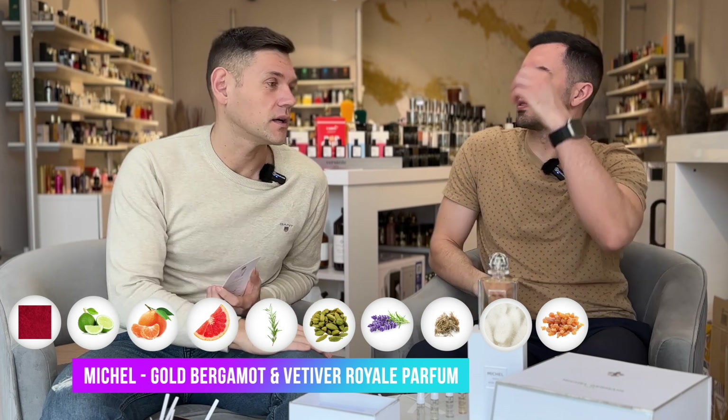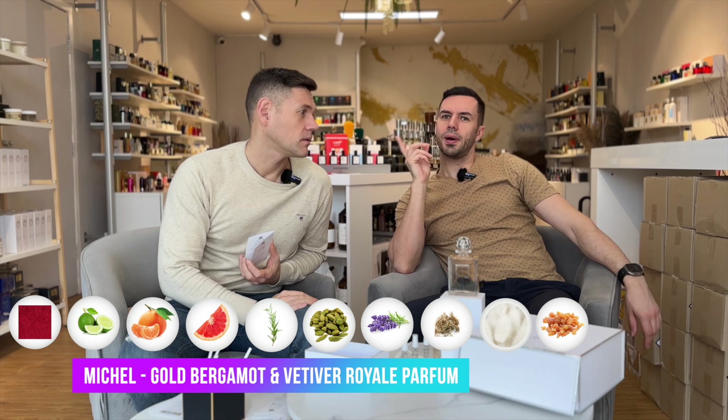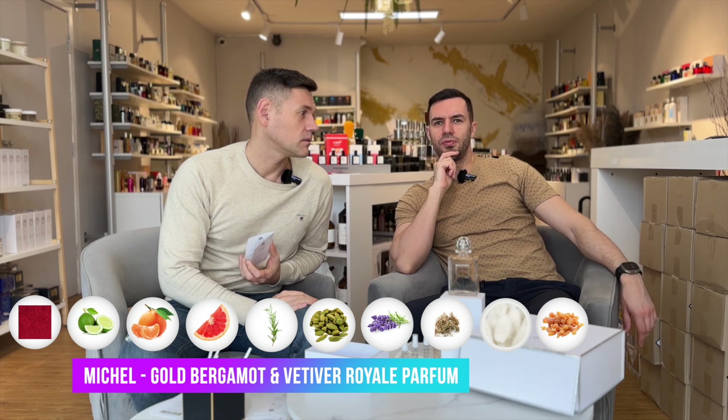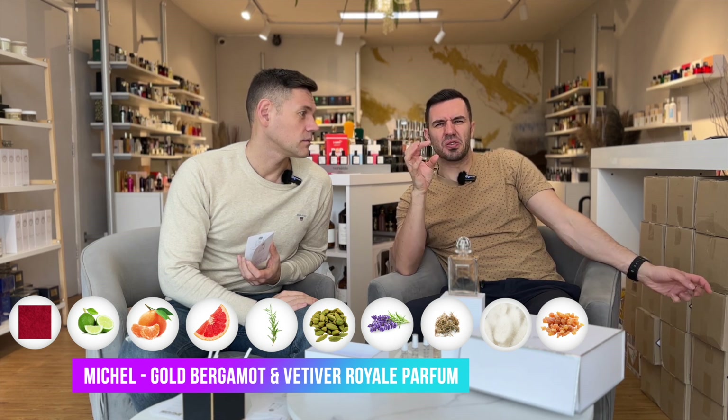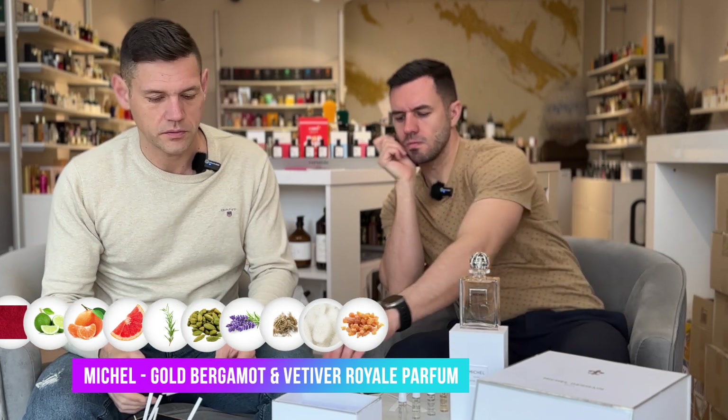Natalie really likes neroli — neroli from BDK Parfums. But that neroli for me is a little bit more feminine, like rose neroli. For me this fragrance is in the same vein, but this one is more light, more on the feminine side.